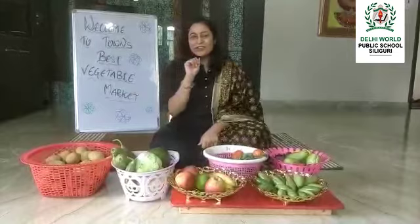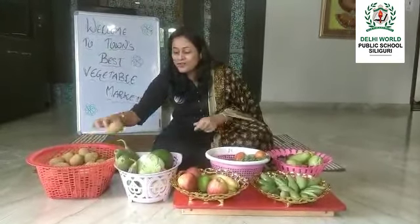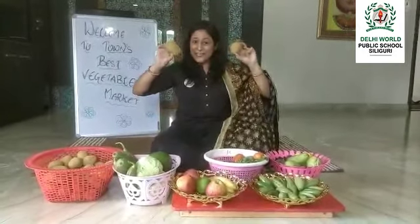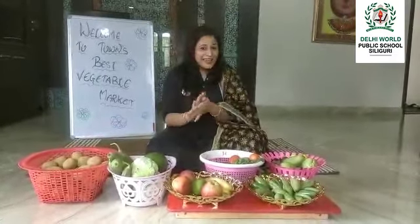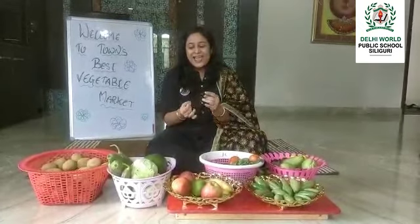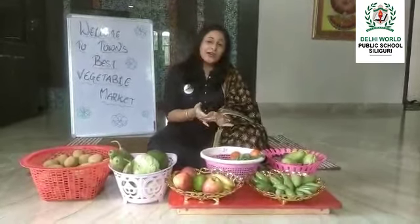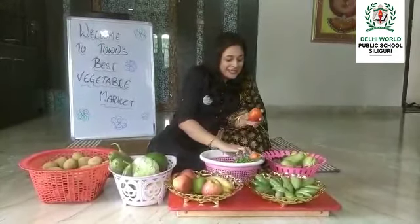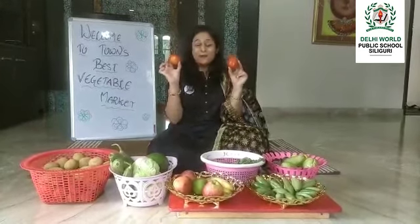Starting with the most important vegetable that I know you love, children — these are potatoes! We can make so many things from potatoes, right? French fries, aloo tiki chaat, and so many things. Potato chips — I know you all love potato chips!